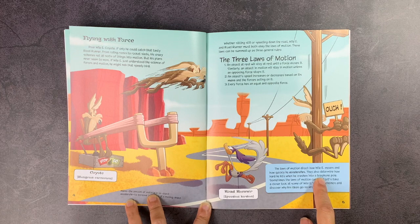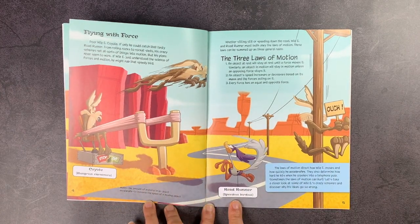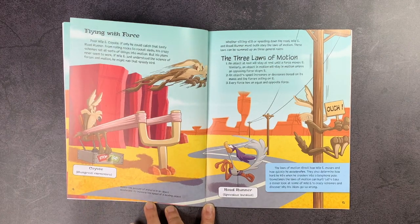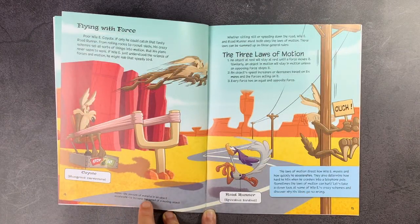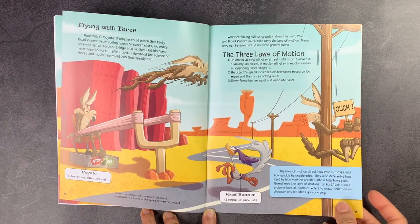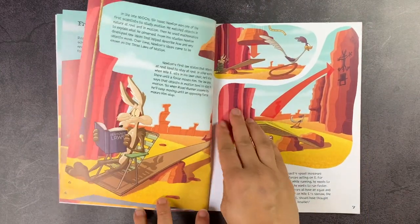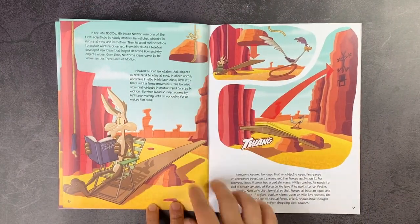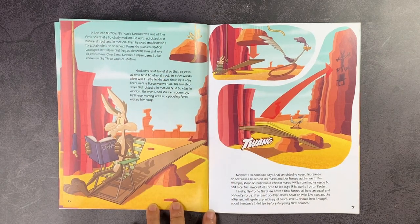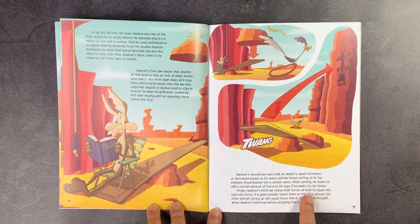It also talks about acceleration and has funny little names for things, like 'speediest, birdiest, and hungriest carnivore.' It includes little definitions along the bottom of each page — for example, mass is the amount of material in an object, and accelerate means to increase the speed of a moving object. It definitely goes through the science of the laws as well, talking about Sir Isaac Newton, covering the first law and the second law at length.